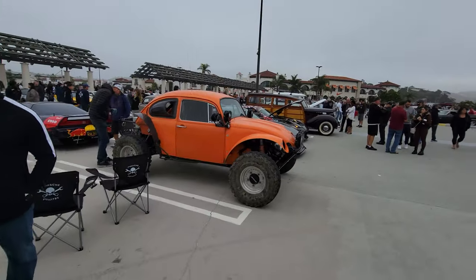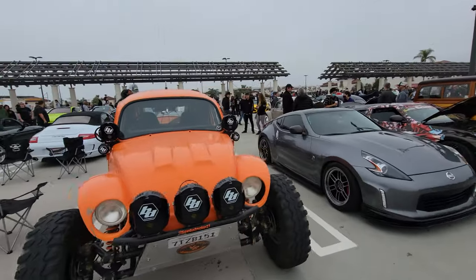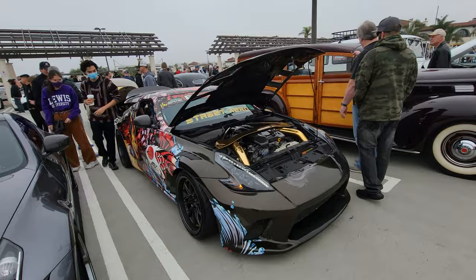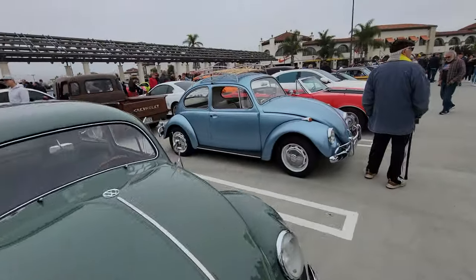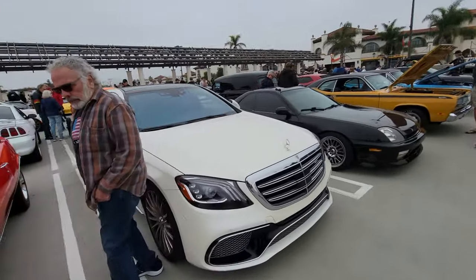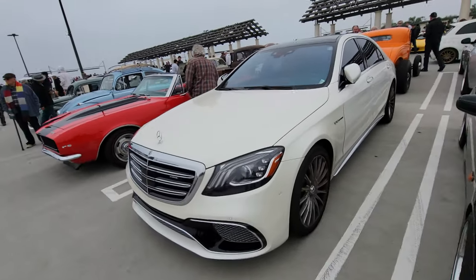And then we have the Volkswagen version of the Porsche 911. A classic Camaro. A V12 S-Class — yeah, big monster V12 in this sucker, 600-plus horsepower. The original Beetle was rear engine, rear wheel drive. The new Beetle was front engine, front wheel drive — total 180.